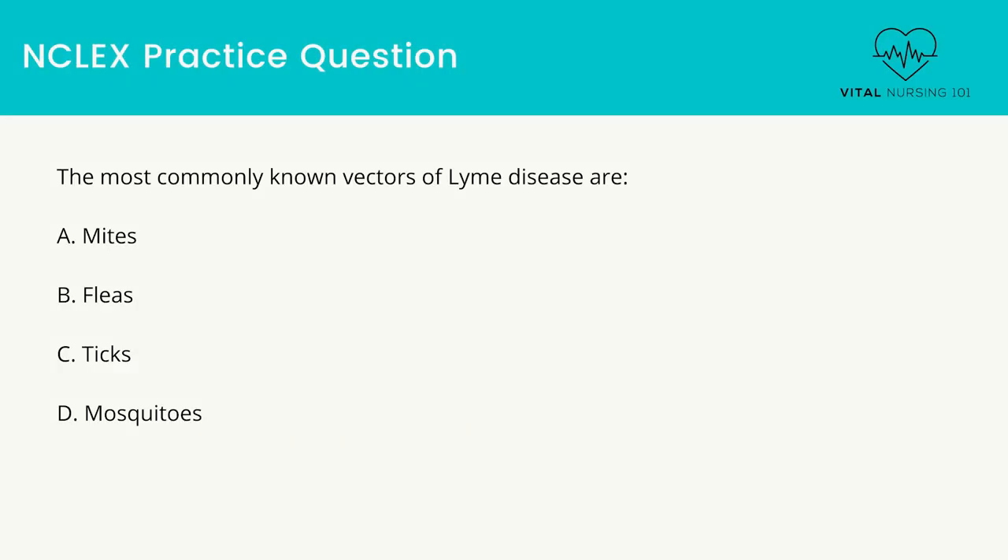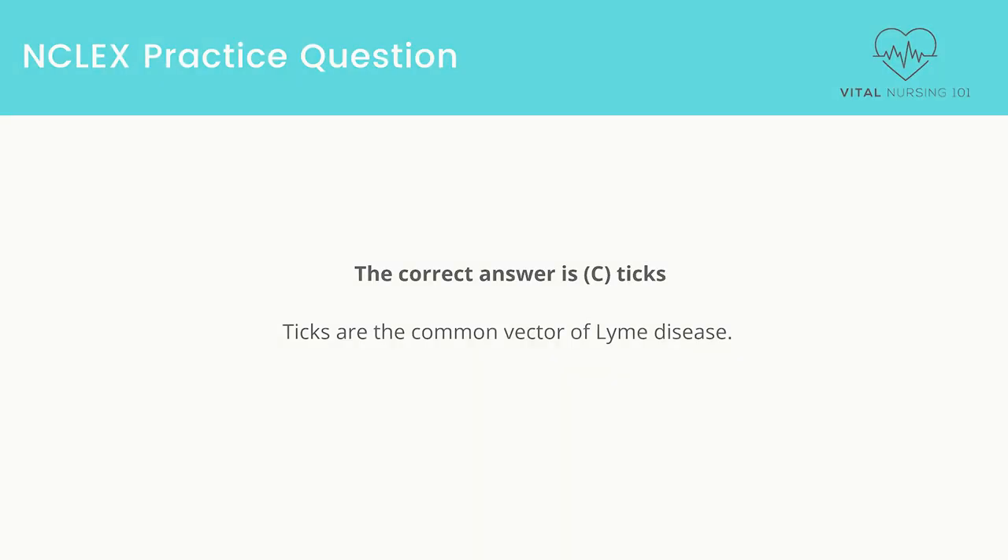The most commonly known vectors of Lyme disease are: mites, fleas, ticks, or mosquitoes. The correct answer is ticks. Ticks are the common vector of Lyme disease.